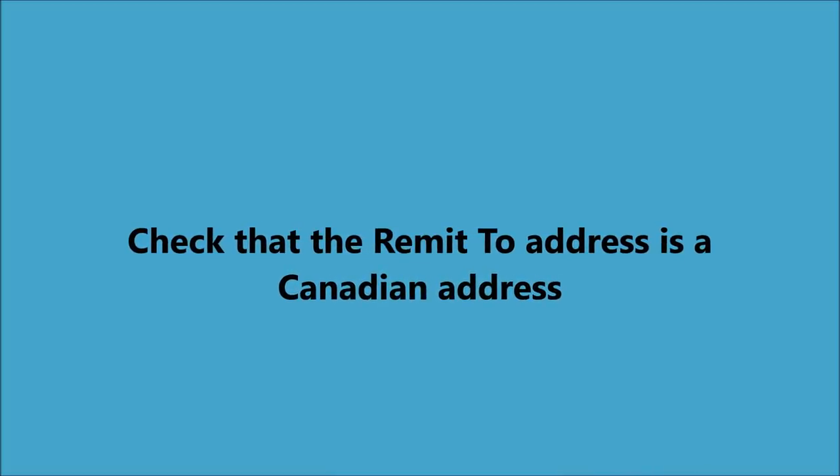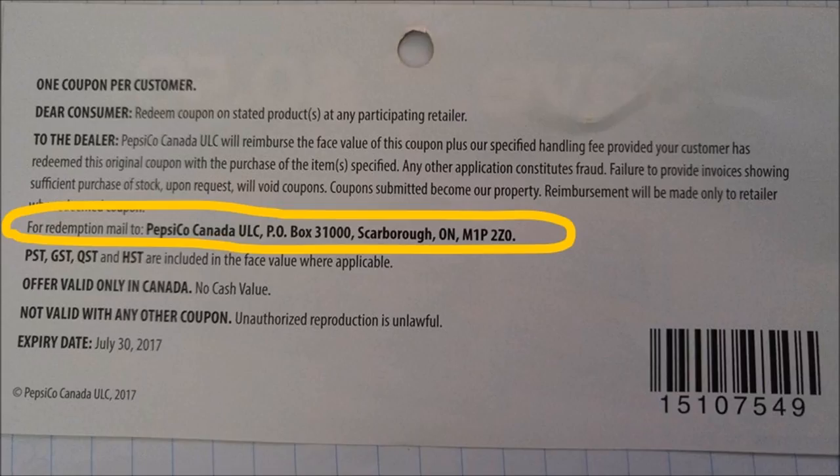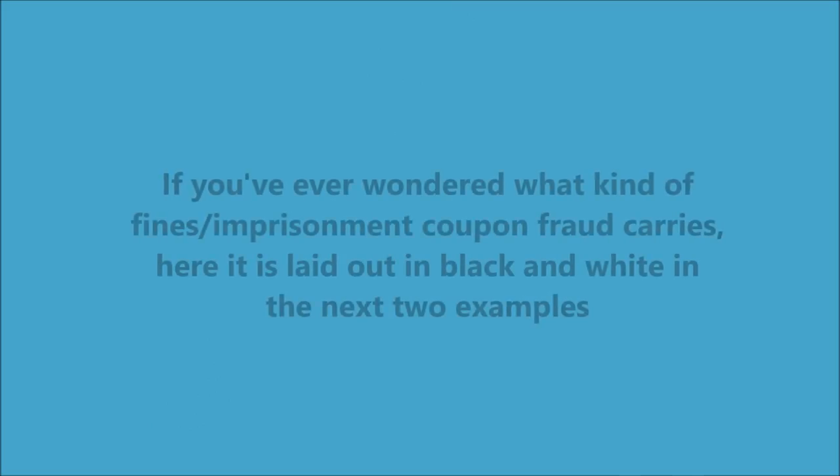You also have to check that the remit-to address is a Canadian address. It might be Nova Scotia, New Brunswick, or Scarborough, but it has to be in Canada. It can't be a U.S. address — if it is, that's a U.S. coupon.